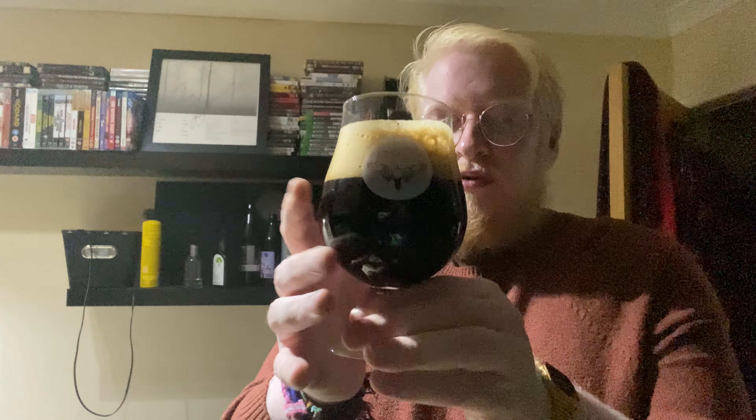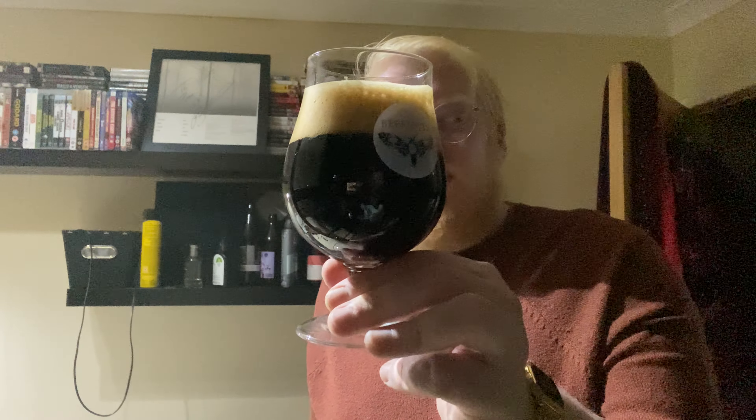We are coming into stout season with it just past the mid part of September. Although it's been quite warm recently, if you want to drink an imperial stout or a stout or whatever dark beer in the height of summer, go for it — because sometimes you're just in the mood for a stout no matter what the weather, just like any sort of beer.